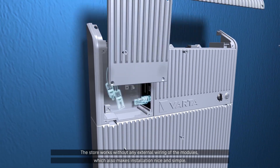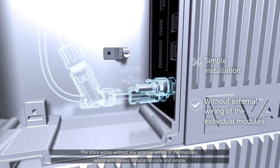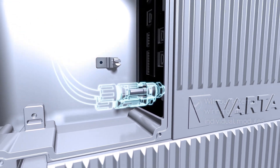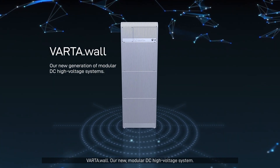The store works without any external wiring of the modules, which also makes installation nice and simple. Varda Wall — our new modular DC high-voltage system.